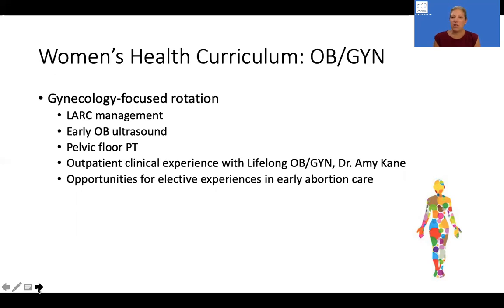All of the components of this training are really with the goal to train residents who can be highly skilled, competent, and comprehensive women's health providers, both in the inpatient and outpatient setting. I've been a community family physician for the last almost 15 years, and the obstetrics and gynecology aspects of my practice are one of the most satisfying parts of what I do, and we're hoping that through these different rotations, we can create that same love of women's health and obstetrics and gynecology in our family medicine residents.